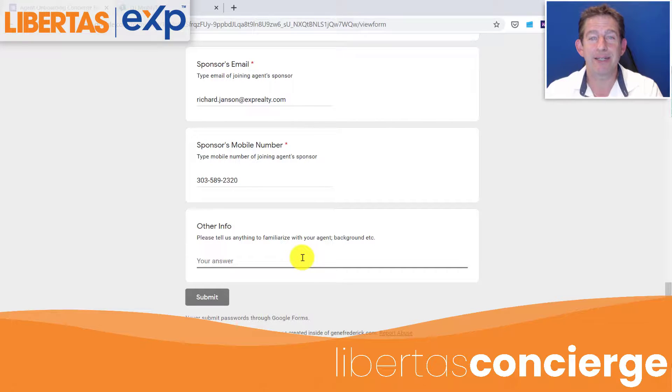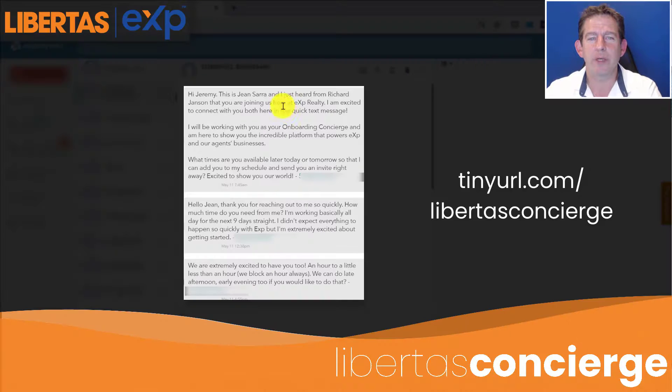When you hit submit, a series of things is going to kick into place. The concierge is going to reach out to your prospect with a text like this one: 'Hi Jeremy, this is Gene Sarah. I just heard from Richard Jansen — you're joining us here at eXp Realty. I'm excited to connect with you.' Then they'll coordinate schedules, connect to download eXp World, walk through the university, and a lot of the other videos — the concierge is going to take care of as well.